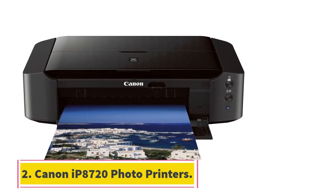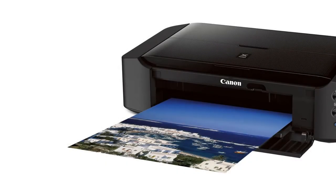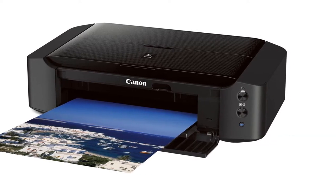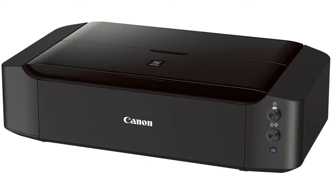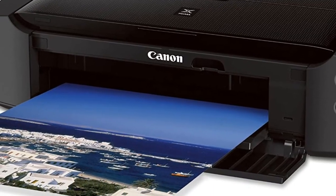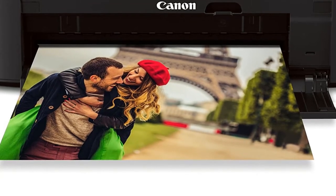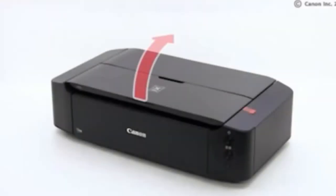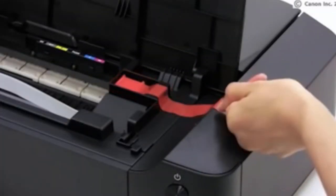At number 2, Canon IP 8720 Photo Printers. If you don't want to spend on the PIXMA PRO 200, the Canon IP 8720 is a slightly more affordable alternative that prints in a wide format. It boasts an impressive 9600 x 2400 maximum color resolution with a 6-color ink system including gray ink, which produces remarkable detail for black and white photos, and 10.4 parts per million for color.